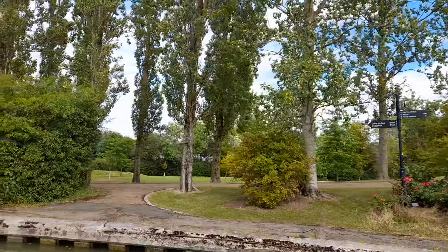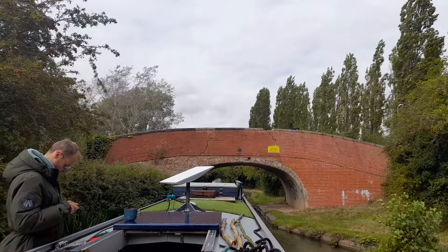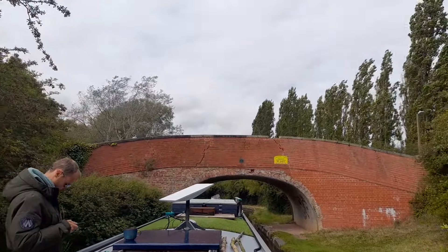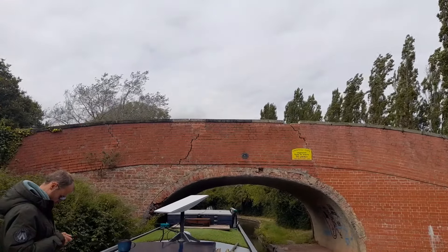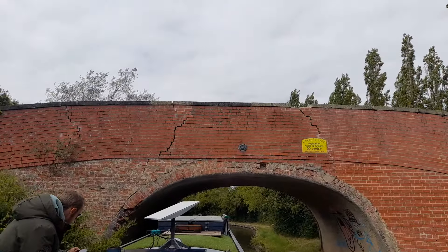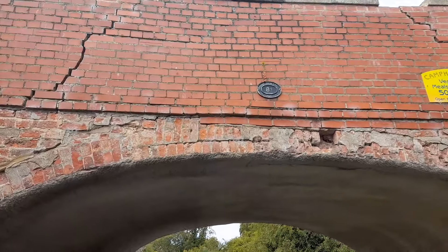Seven and a half miles to Cosgrove — let's see if we can get there. Look at the state of this bridge — it's cracked all over the place, both sides. That's got to be close to falling in! We're going under it very quickly so that it doesn't fall on us. Looks pretty sturdy underneath, to be fair.